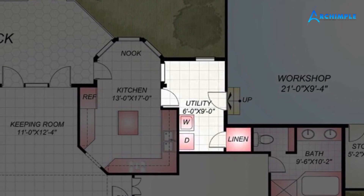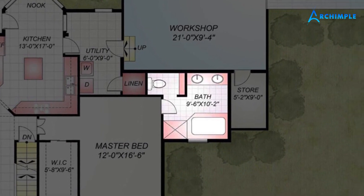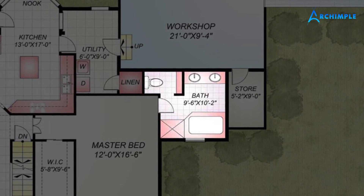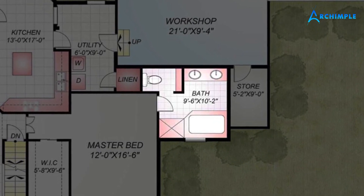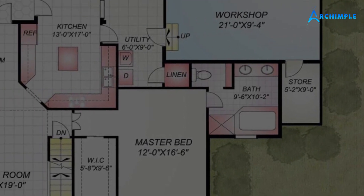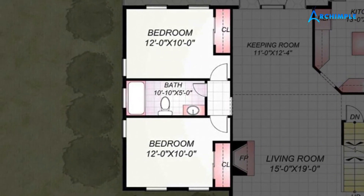This two-story house design comes complete with a bathroom featuring double vanity, washing facilities, a single toilet, and a shower. The double vanity sink is perfect for getting ready in the morning with plenty of space and storage. Soak your cares away in the tub or take a refreshing shower. The toilet is separate for privacy.